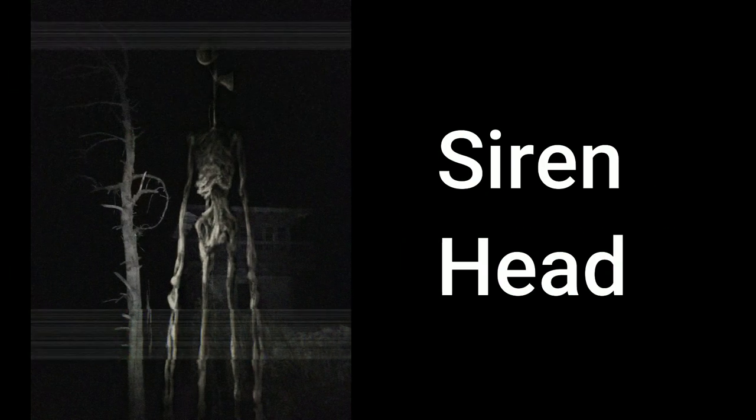Today I'm going to be talking about Siren Head, which is one of Trevor Henderson's most popular creatures. Let's dive right in.